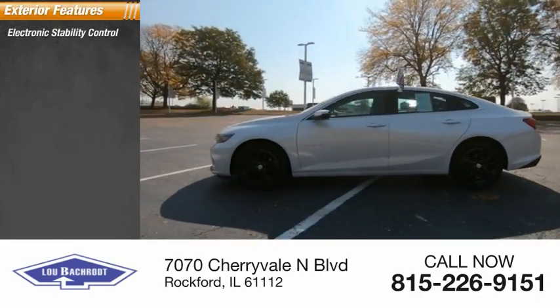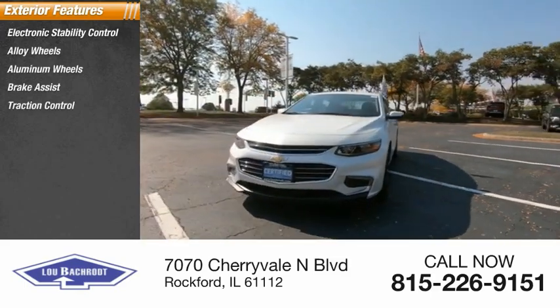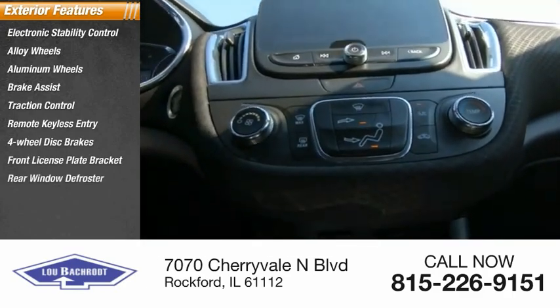Electronic stability control, alloy wheels, aluminum wheels, brake assist, traction control, remote keyless entry, four-wheel disc brakes, front license plate bracket, rear window defroster.